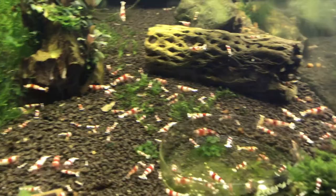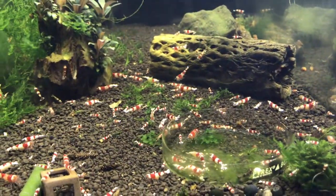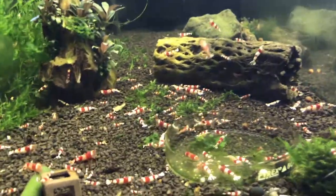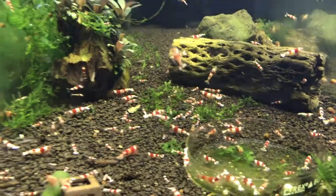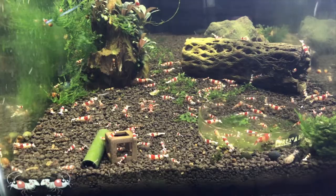They're doing real well, as always. Got a ton of them. If you're looking for Crystal Reds A-S grade, email me and we can work something out. I'm always selling these guys — my email will be down below in the description area of the video.